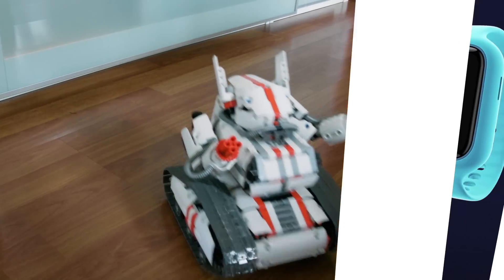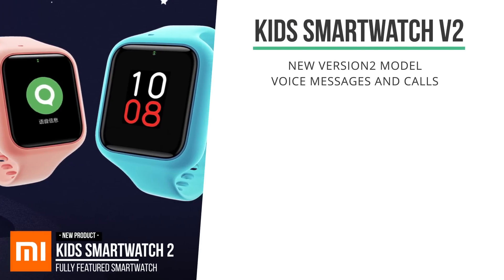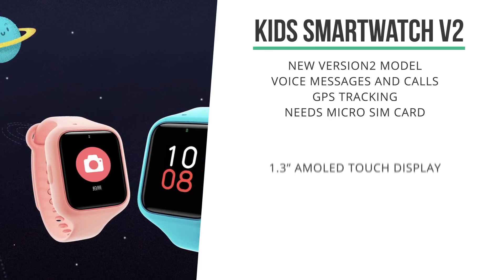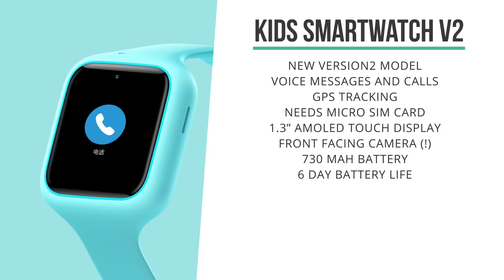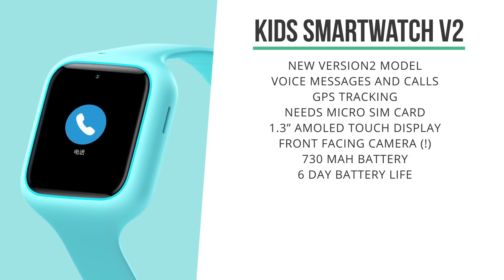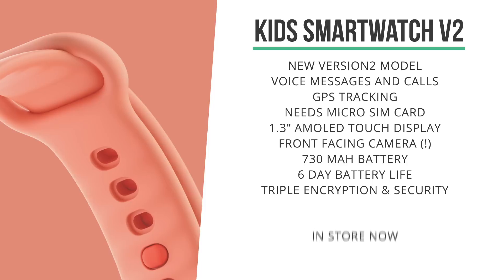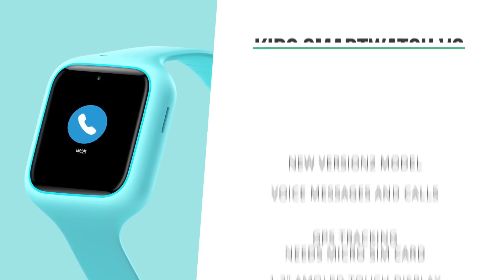Also new in store is a new version of the smartwatch for kids. It allows kids to communicate with voice messages and small calls with their parents, and it's got GPS tracking features to see your kids' whereabouts on the map. You need a micro SIM card for these features to work. It has a 1.3-inch touch display, a front-facing camera, and a 730mAh battery that should last about 6 days with normal usage. With tons of security features, triple encryption, and a really nicely designed housing, it's an incredible set of specs for a watch at only 399 RMB.